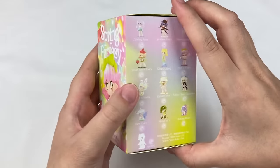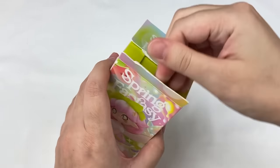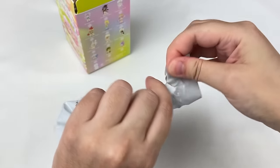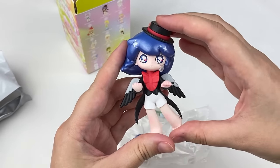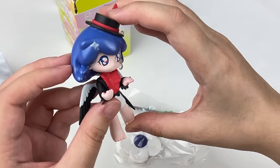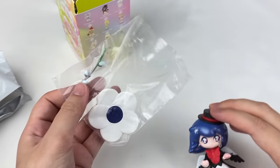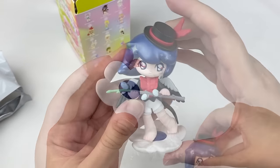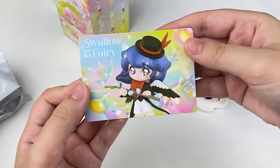Opening another Spring Fantasy — still hoping for Spring Rain, Strawberry Fairy, or Flower Fairy. We got the Swallow Fairy! She's themed after a little bird with really pretty shiny blue glittery hair, little sparkles, and a cute little hat. She has detailed wings on the back and a little flower stand — that is so cute! The card reads: Swallow Fairy.